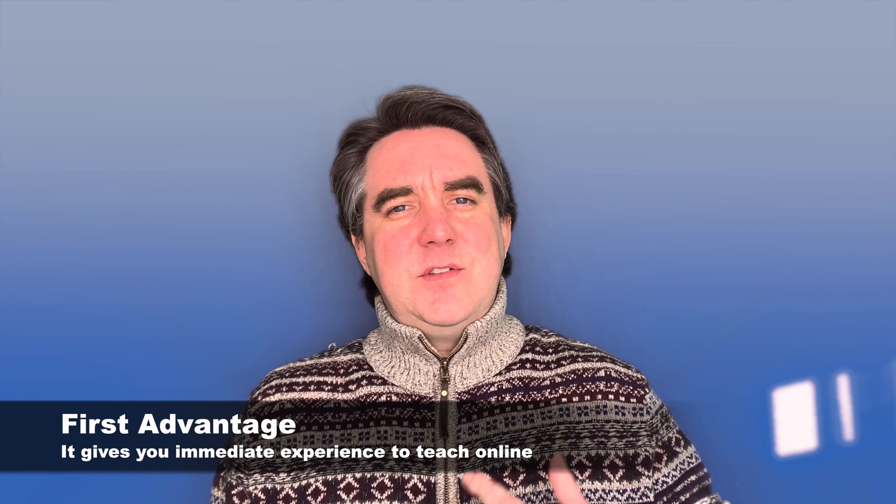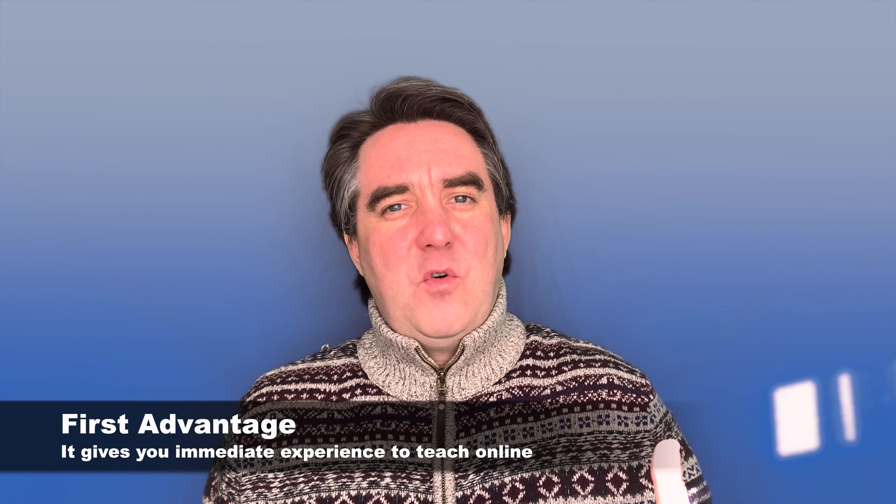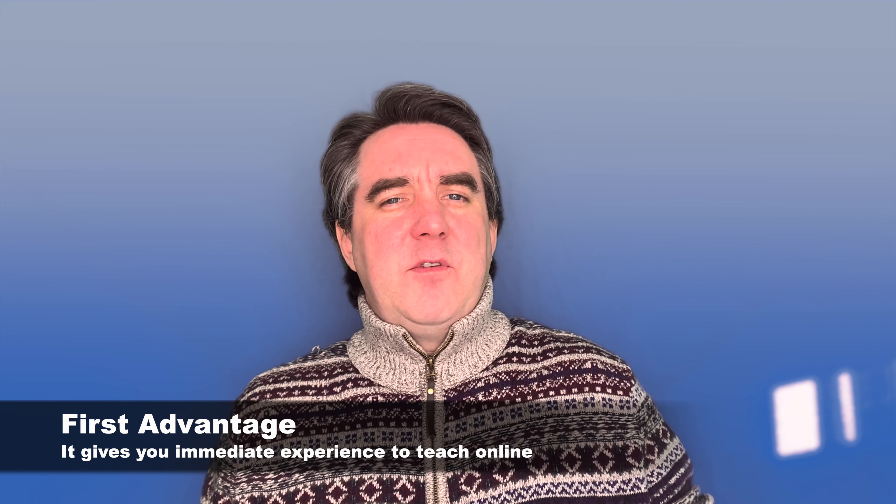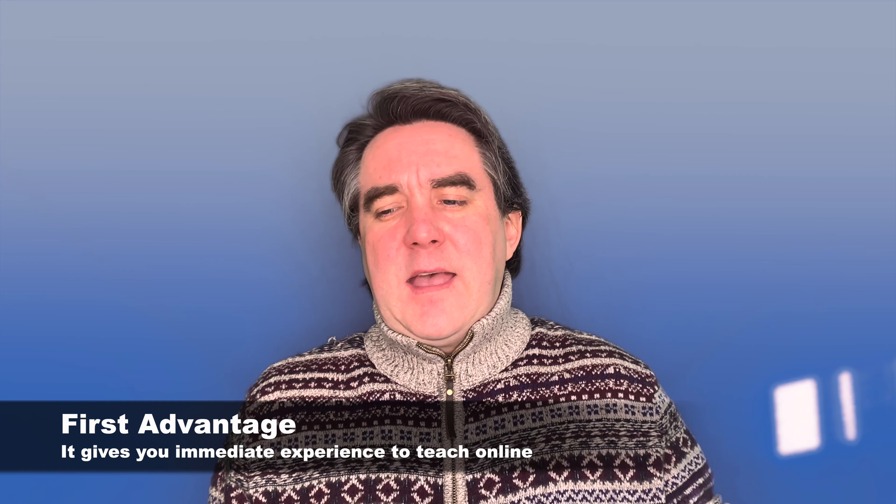The first advantage of doing an online CELTA is it gives you the experience so that you can teach online almost immediately. There are a lot of companies and institutions around — universities in the UK, for example — that now offer online courses and modules. This online element on the CELTA course gives you the entire experience you need to successfully deliver a class online.